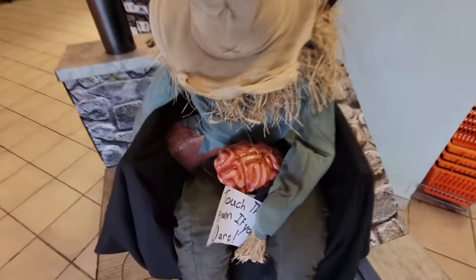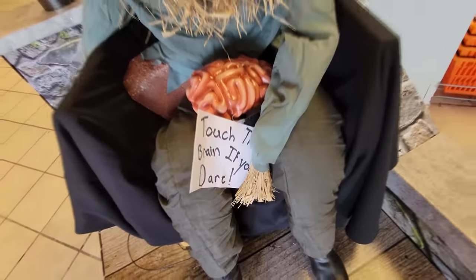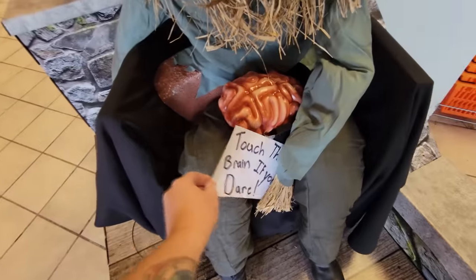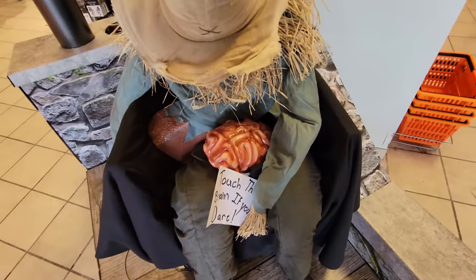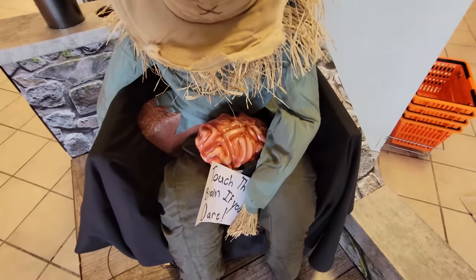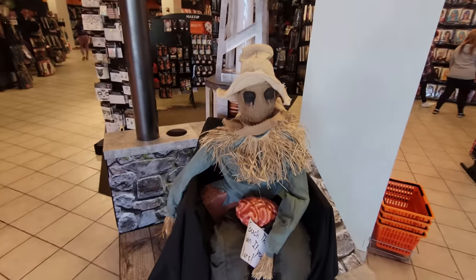It's a totally different setup than in other stores. Over here we have the sitting scarecrow. He has the intestines in his bowl with a sign that says 'touch if you dare.' They got it wrong - they called it a brain, but it's disgusting intestines. All right, I'll try to touch it. There we go. You gotta love the sitting scarecrow.